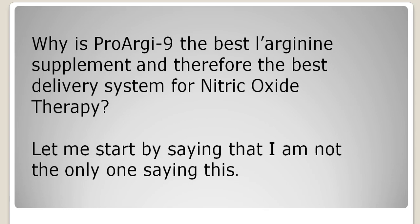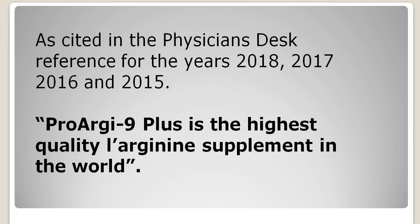I'm not the only one saying this. As cited in the Physician's Desk Reference for the years 2015, 2016, 2017, and 2018, they state ProArginine Plus is the highest quality L-Arginine supplement in the world. The Physician's Desk Reference is used by doctors to look up different medications, side effects, what they should use, what it's treated for, and what it's good for. ProArginine Plus is cited as the highest quality L-Arginine supplement in the world.